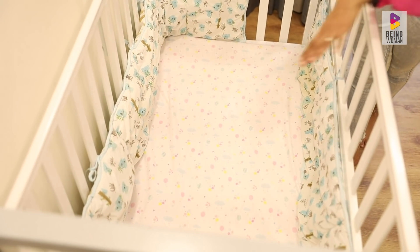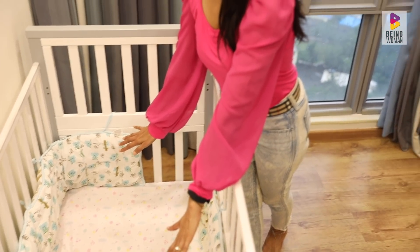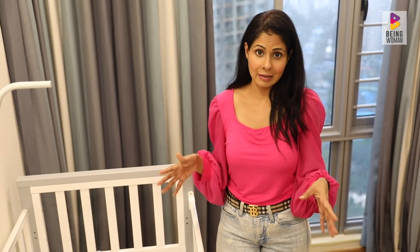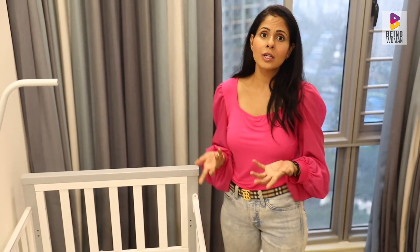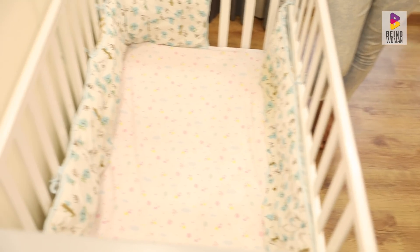You'll notice that I've kept absolutely nothing inside the cot. When the baby is alone in the cot, we don't want him putting weird things in his mouth — even a simple soft toy can distract the baby, and you don't know what he might do with it in his mouth. So it's best to just keep the cot free of any kind of elements inside it — it's the safest.